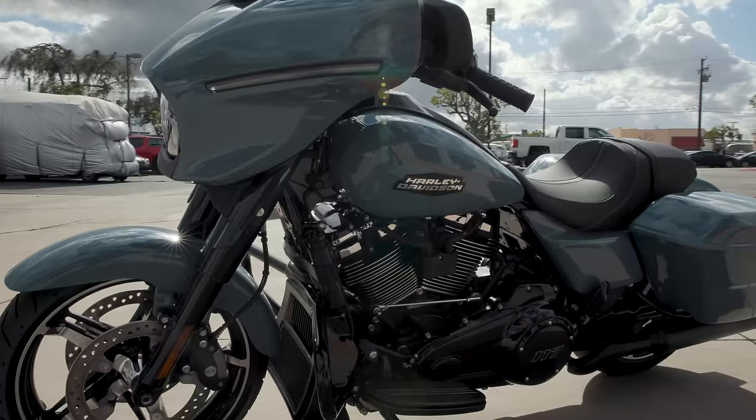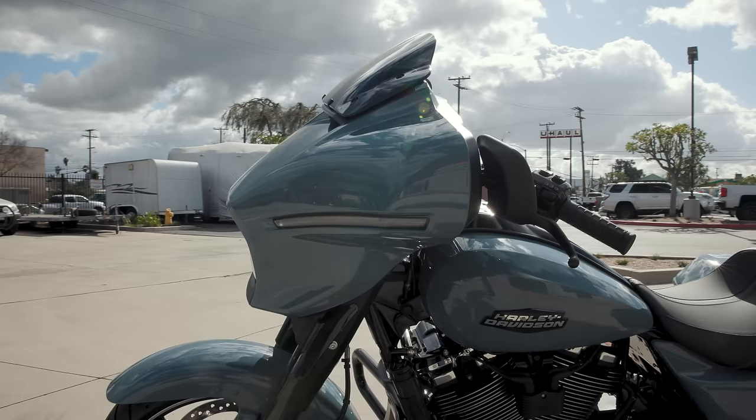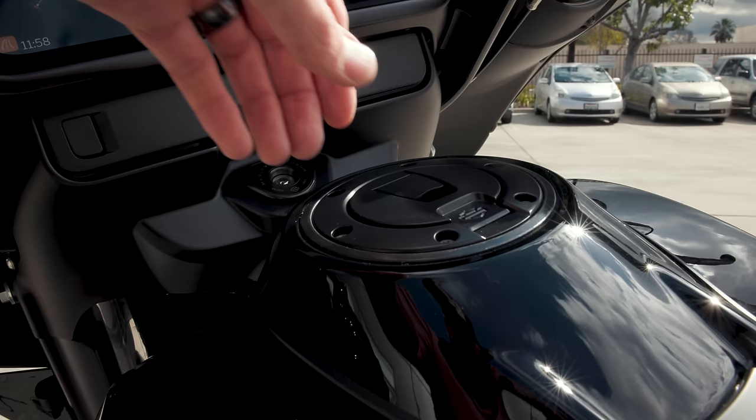The body style has a more modern appeal. The turn signals are all integrated into the bodywork rather than added on. The lines are more angular. The windshield mounting looks a lot cleaner — you can't see any screws going into the fairing anymore. It's like a floating windshield. The fuel tank has a gas cap that lifts up rather than screwing off, so you won't lose it at the gas station.